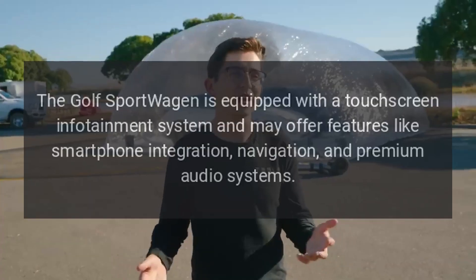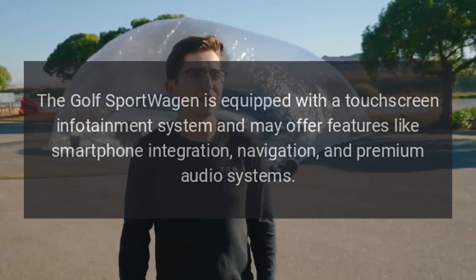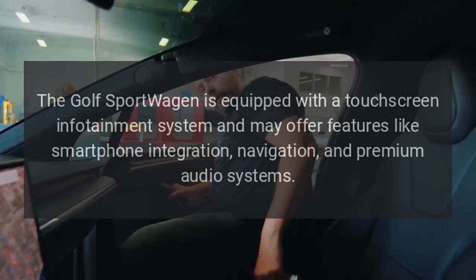The Golf Sport Wagon is equipped with a touchscreen infotainment system and may offer features like smartphone integration, navigation, and premium audio systems.